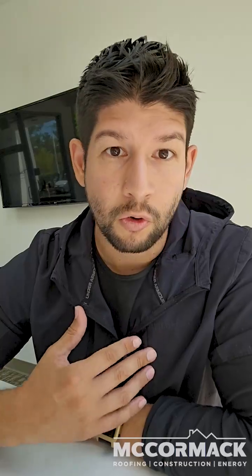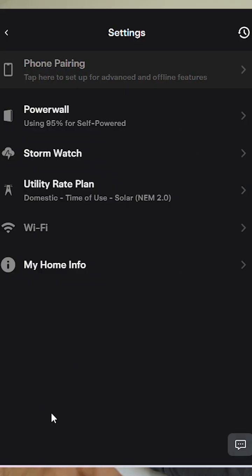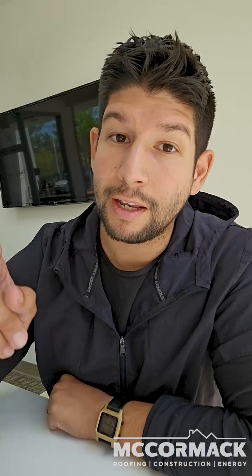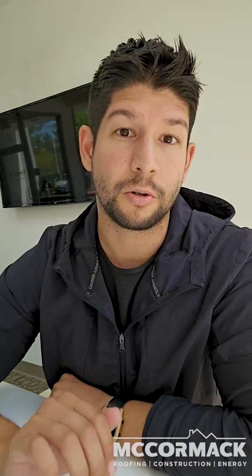My suggestion would be to go under the Tesla app and go under Settings, then click on Powerwall. Make sure it's set to Self-Powered. This setting will allow your solar system to power your electrical demand during the day, and the excess energy will charge your battery so you can use it at night when the sun goes down — that way you don't have to pull from the electrical grid.